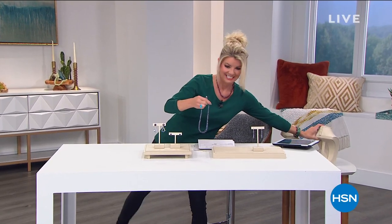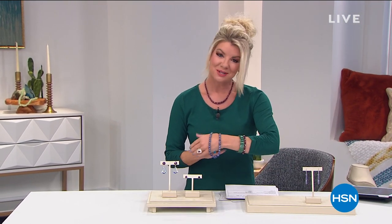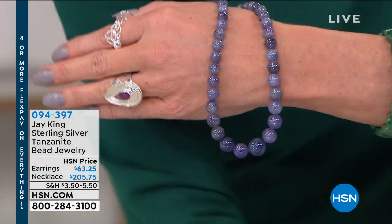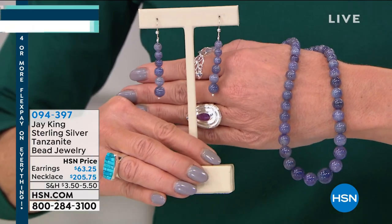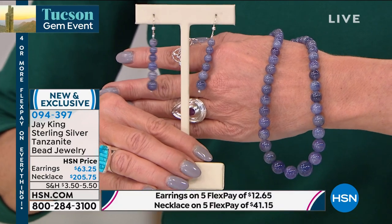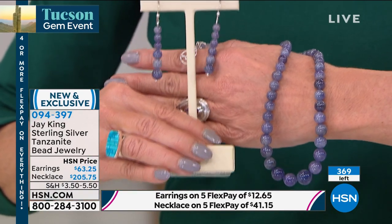Coming in brand new from Tucson — not a brand new stone, but our most popular top-selling gemstone here at HSN, never before in a tennis-beat necklace: brand new tanzanite necklace and brand new drop tanzanite earrings coming up for you. We were not able to bring in thousands or even hundreds of any one piece. Item number 094-397 to get a head start — saved for this morning's show. Fewer than 150 earrings available, just a heads-up, still to come with Jay King.